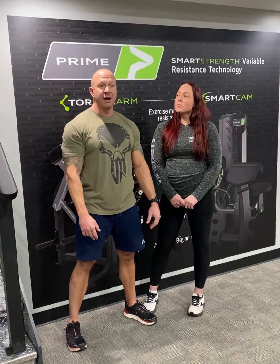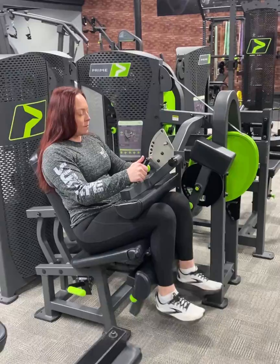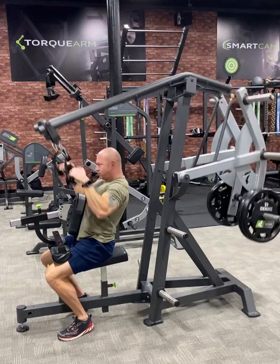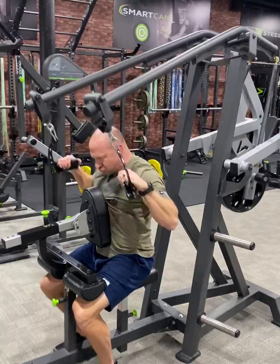So I called Mike, talked to him on the phone, and said, hey, what about flying up and taking a look at this stuff and seeing if it's something that we want to put in our gym? I got on a flight, came up to Franklin, Pennsylvania, and came over to the Prime showroom to try out some equipment.